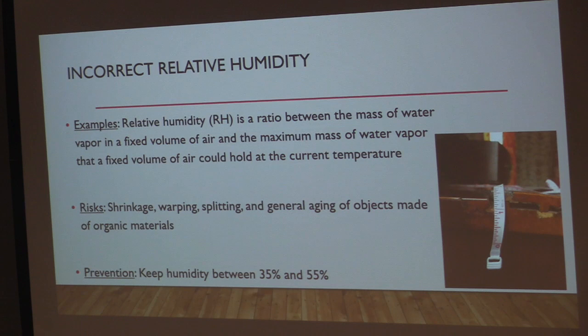For incorrect relative humidity — expressed as a ratio of the mass of water vapor in a fixed volume of air to the maximum mass of water vapor that air could hold without condensation at the current temperature. Organic materials and some inorganic materials will absorb and give off moisture to find a balance with moisture in the air. When relative humidity goes up, objects absorb moisture and swell; when it goes down, they give off moisture and shrink. It's really harmful for collections to have wildly fluctuating relative humidity. You want to keep humidity stable between about 35% and 55%, depending on the time of year and the collections.